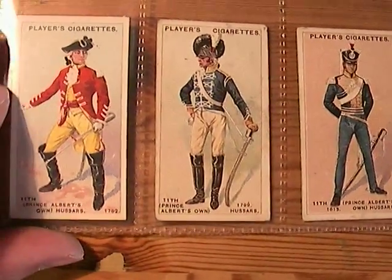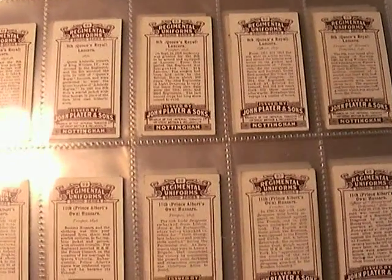11th Prince Albert's own Hussars. If you're interested in owning this set of cards, it's currently on eBay. See you there, bye.